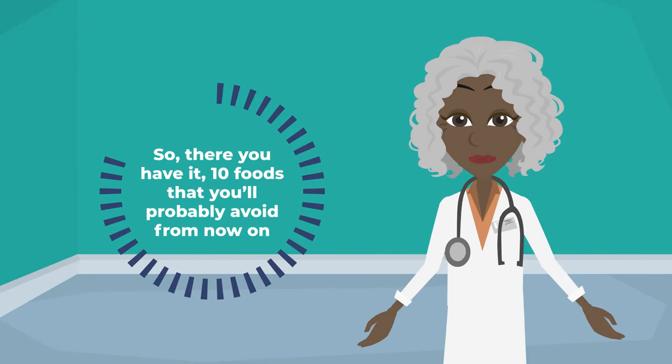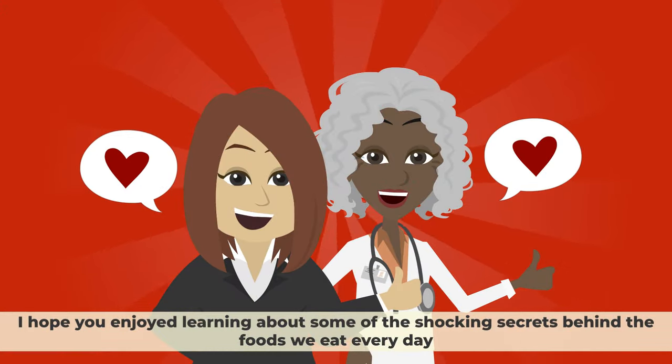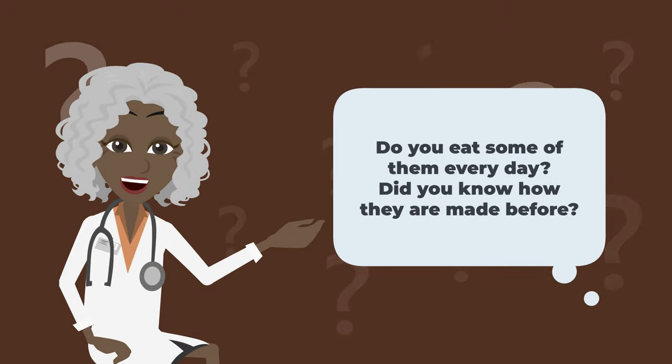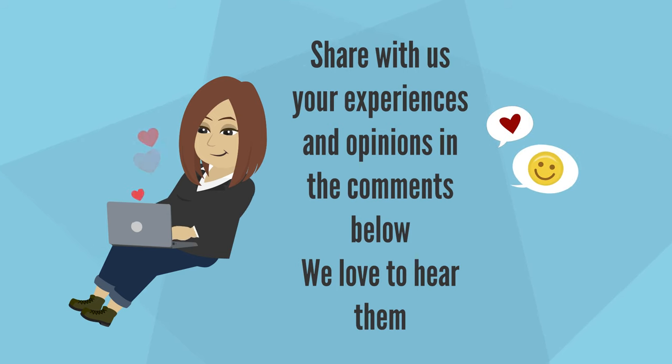So, there you have it — 10 foods that you'll probably avoid from now on. I hope you've enjoyed learning about some of the shocking secrets behind the foods we eat every day. Now, we want to hear from you. What do you think of these foods? Do you eat some of them every day? Did you know how they were made before? Share with us your experiences and opinions in the comments below. Thanks for watching.